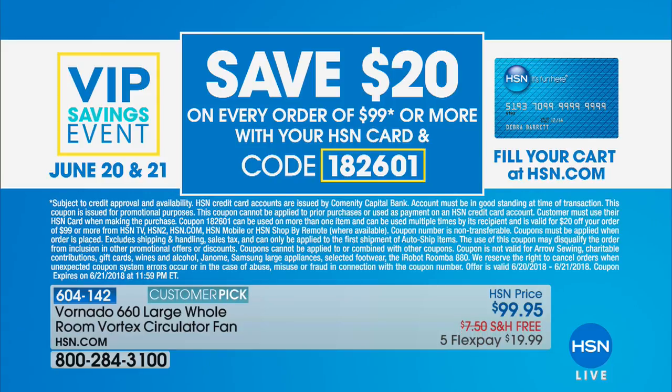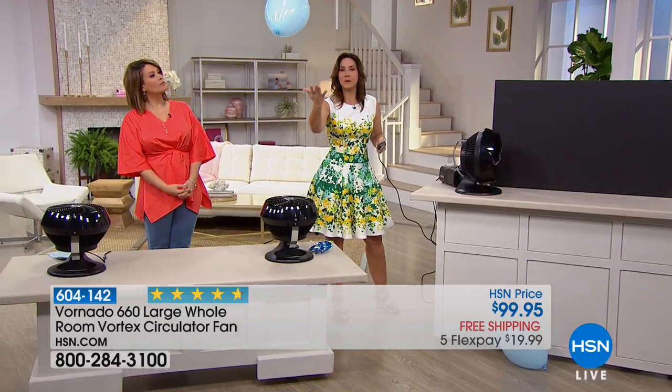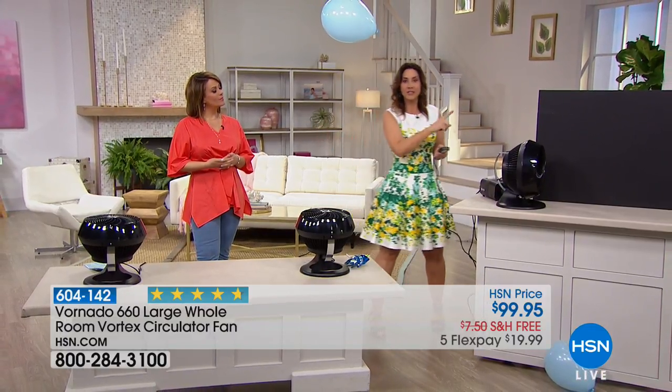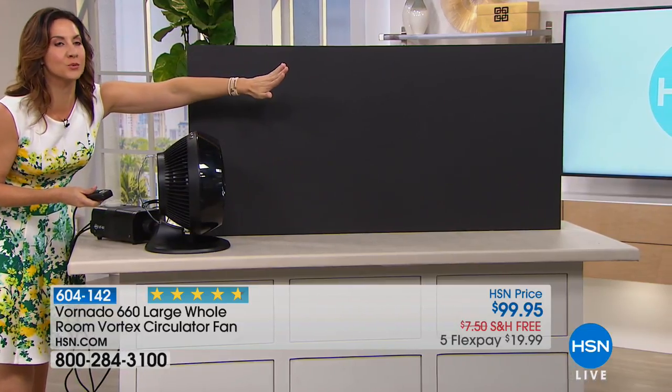The HSN credit card VIP event: spend $99 or more with your HSN card and save $20 — get the Vornado home for $79.95. For every $99 spent, you get $20 back, every single time. On the low setting you can already see the air propelled out 100 feet, bouncing off walls and ceilings and circulating back into the Vornado — cooling all the air, blending hot and cold parts. Look at the power on the higher setting — it just shoots right out.